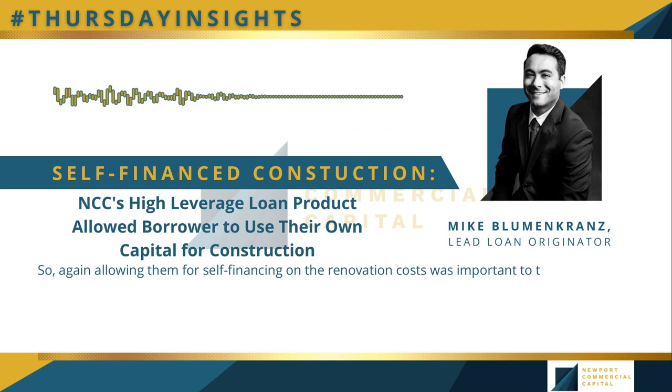They didn't necessarily want to have to come back to us as a lender and request a draw. They said, 'We have the capital — we just don't want to hassle with the lender.' And that's okay. We love offering this type of product. The allowed purpose of this loan is zero down on the acquisition, keeping more liquidity in your bank accounts so that you can get your deal done.